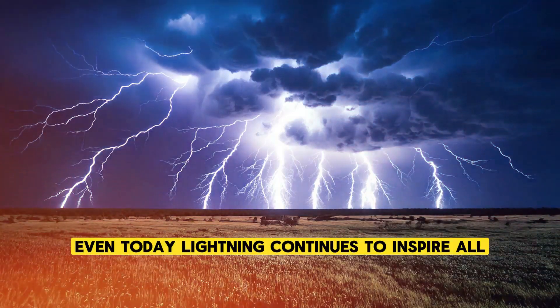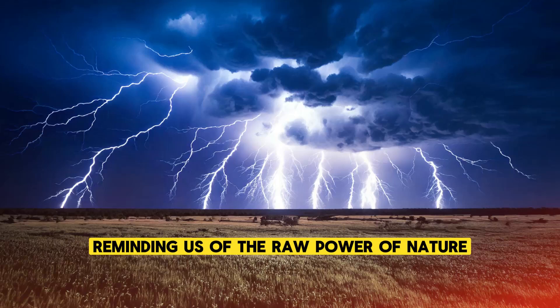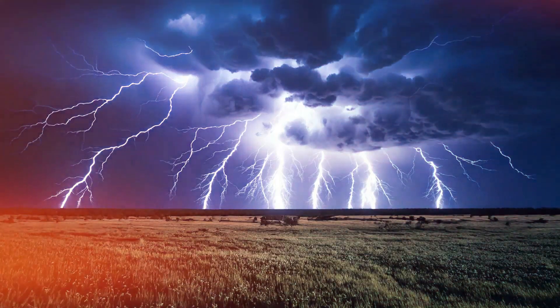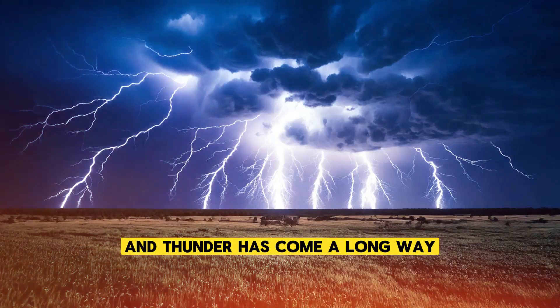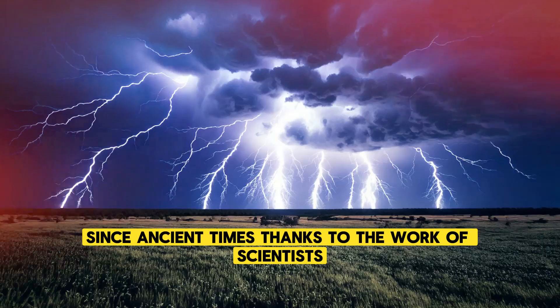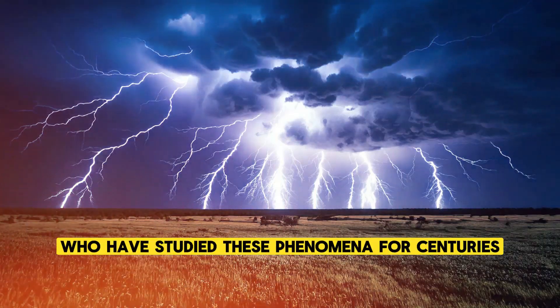Even today, lightning continues to inspire awe, reminding us of the raw power of nature and our place within it. Our understanding of lightning and thunder has come a long way since ancient times, thanks to the work of scientists who have studied these phenomena for centuries.